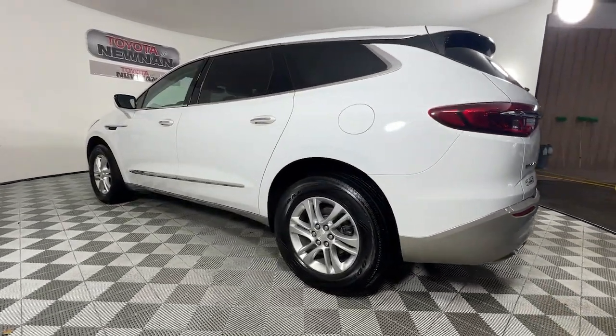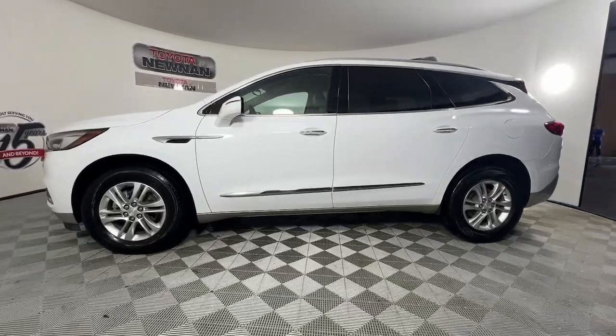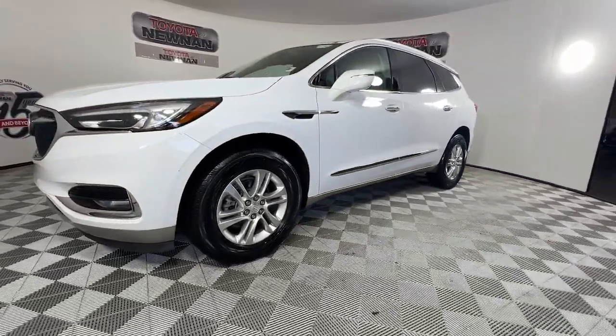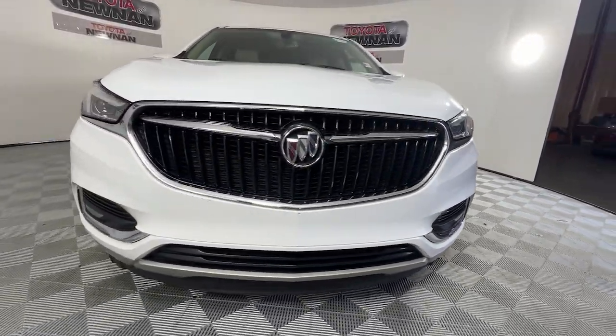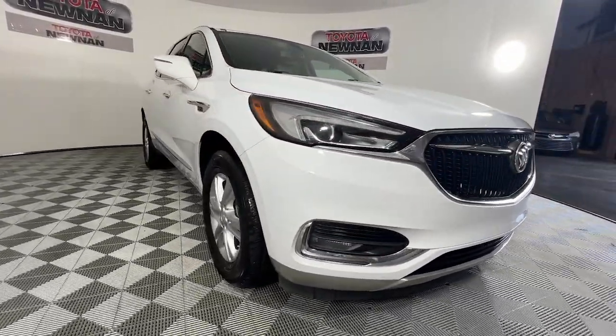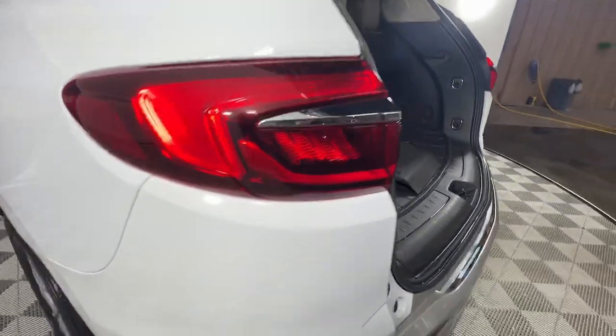The following are some of this vehicle's highlighted options: Apple CarPlay and/or Android Auto, heated driver's seat, keyless entry, power liftgate, premium sound system, power passenger seat, heated mirrors, satellite radio, steering wheel audio controls, and aluminum wheels.